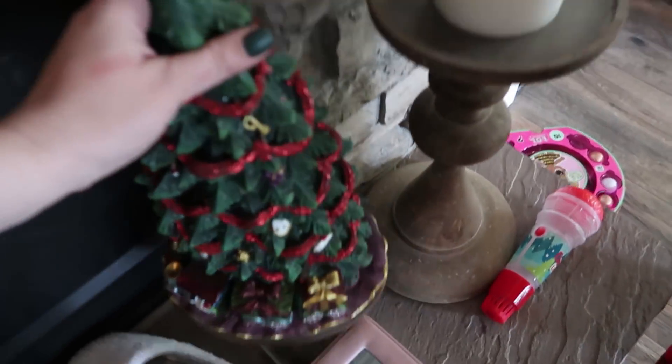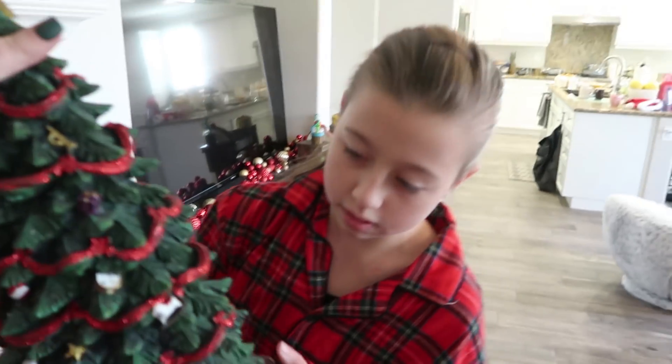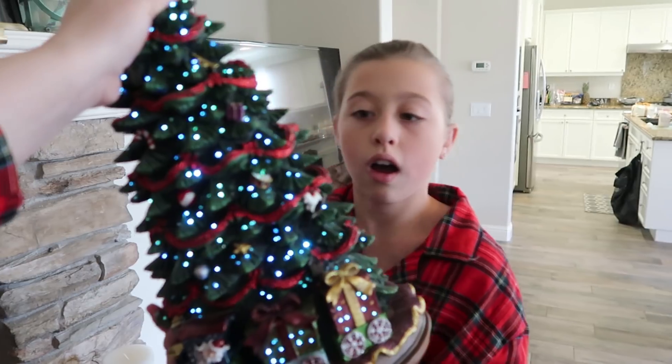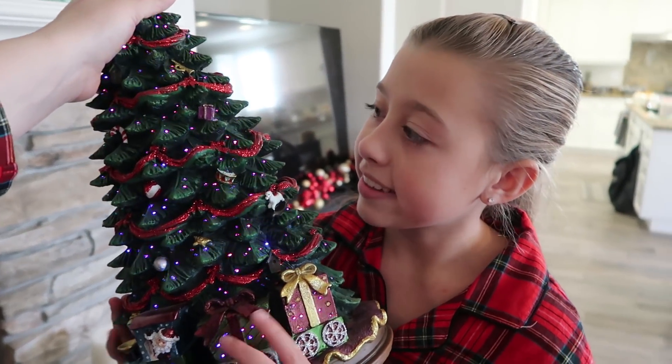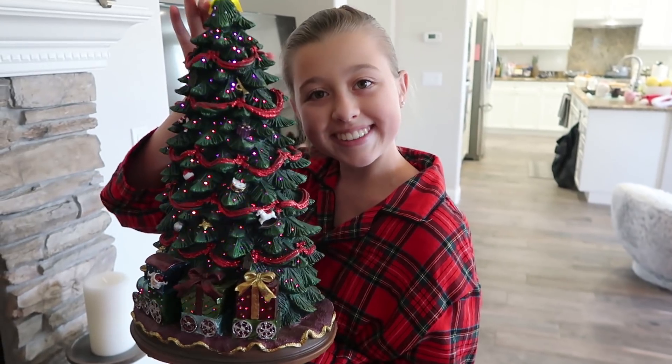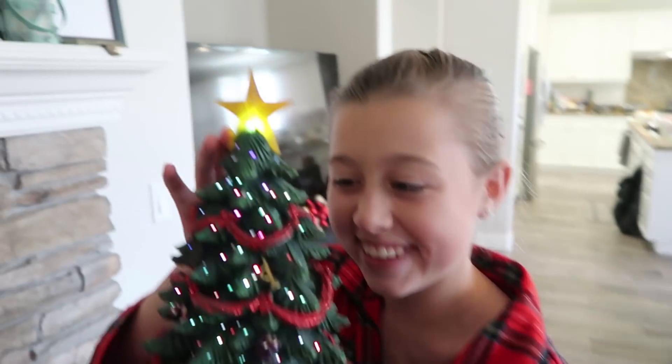Oh, we didn't put this Christmas tree on yet. We've got this little Christmas tree down here - I'll hold it up. You put the switch on so we can show them. Oh, it's special! That looks awesome. I'll put those star glows up too. Merry Christmas - the star glows.